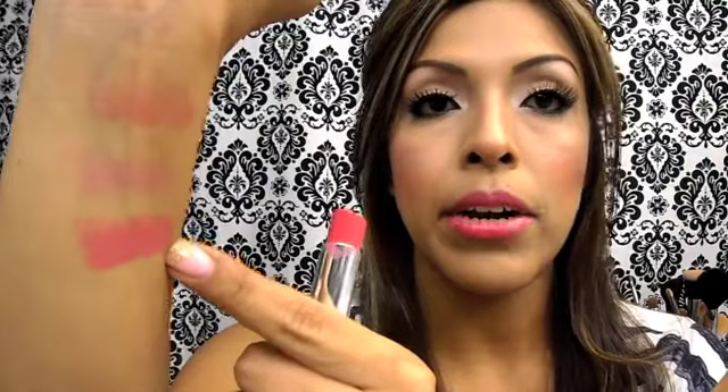The next color is Sweet Tart — you can see it on my lips and I'll also swatch it for you. This one is a high gloss with no shimmer in it, just highly, highly glossy. It's a very true pink color — not a light pink and not a very bright pink, just pink. Barbie pink, that's what I like to call it.